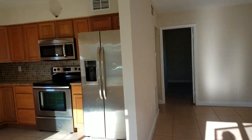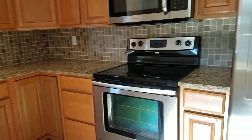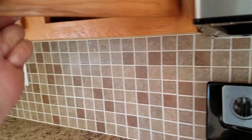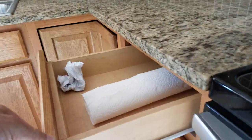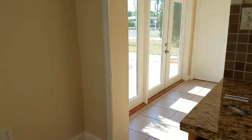Walking in, I've got a nice kitchen — looks like it's all been redone. This is granite. It's nice cabinetry. No knobs, but that's okay — could use some knobs. I like the backsplash.